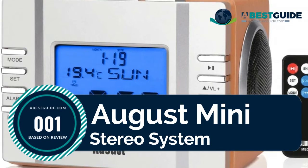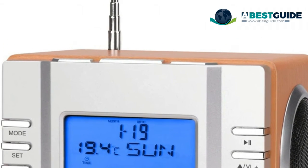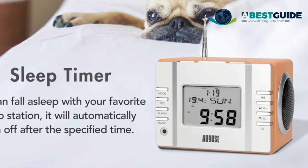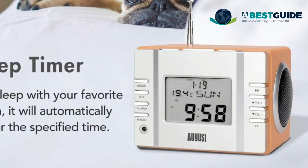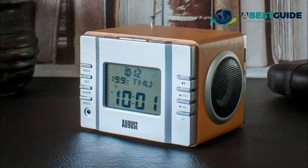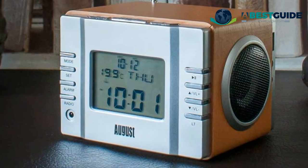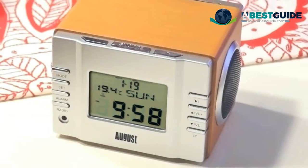Number one: August Mini Stereo System — an MP3 music system and FM clock radio with truly fantastic sound quality. Features USB and SD card reader for playing MP3s from memory cards and data sticks, 3.5mm audio-in for use as speakers for iPods, laptops, and MP3 players. LCD screen with 12 or 24-hour time display and temperature in Celsius or Fahrenheit. Rechargeable internal battery for approximately five hours of playback, charged via USB or mains plug. Includes two powerful 3-watt 60mm speakers with remote control.